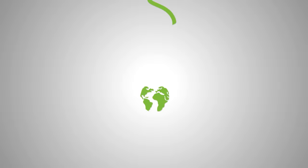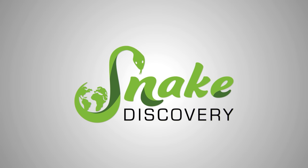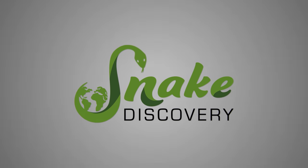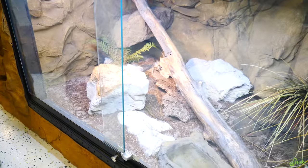Hey everyone! Today we are going to introduce to you all of the rattlesnakes that we have. We're going to share some fun facts about them and feed them. We're going to start here in the zoo where we have two species of rattlesnakes: a timber rattlesnake and a western diamondback rattlesnake, which I think we're going to start with.